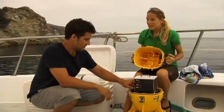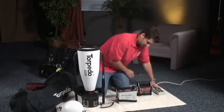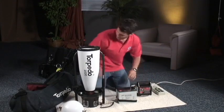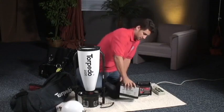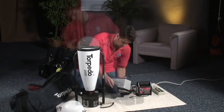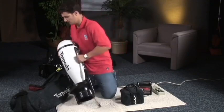Dry your DPV. Open it and recharge the battery as soon as possible after use. If you won't be diving for a while, store it according to manufacturer's guidelines. Usually this means putting it away disassembled in a cool, dry place, out of direct sunlight, with user-accessible O-rings removed.